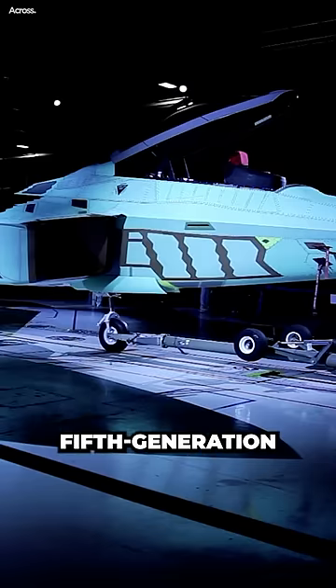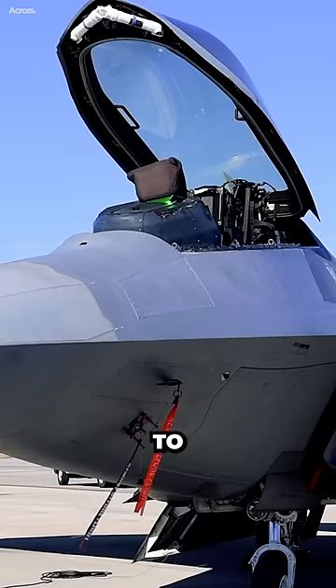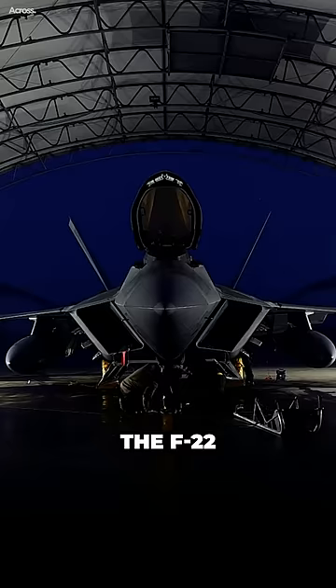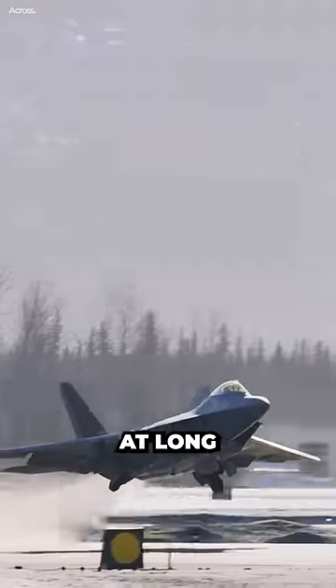The F-22 Raptor is a fifth-generation fighter aircraft developed by Lockheed Martin for the USAF. It is the first operational aircraft to incorporate stealth technology, supercruise, and integrated avionics. The F-22 is designed to be an air superiority fighter, and it is capable of engaging enemy aircraft at long ranges.